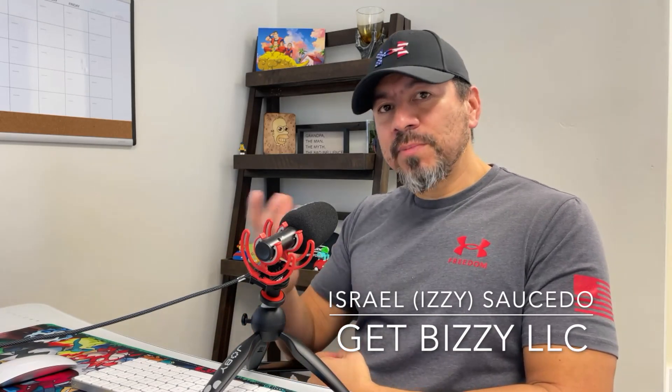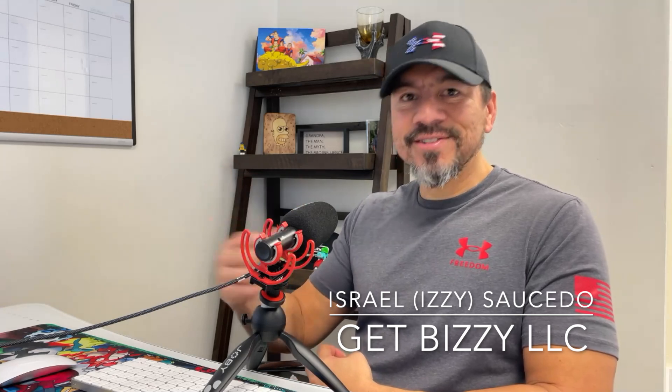What up, guys? This is here once again with Get Busy LLC, helping home service business owners, contractors, and small businesses understand this whole internet thing and getting their business out there in front of the people looking for the services they already provide in their local markets.